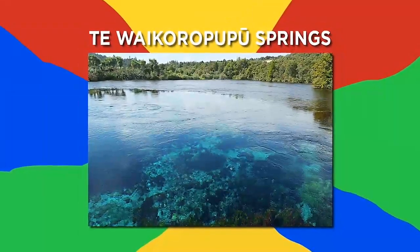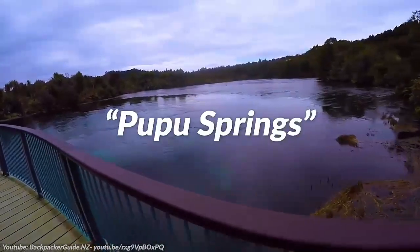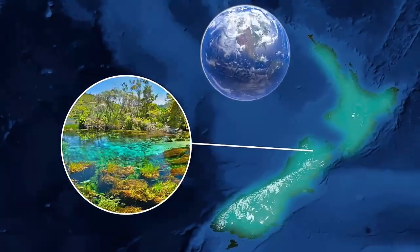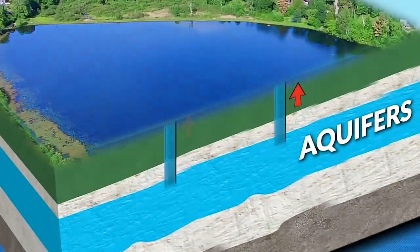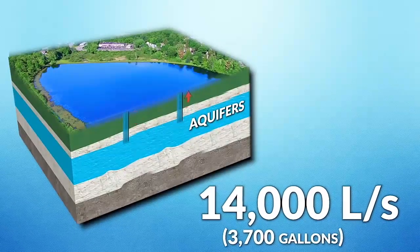Number 10: Te Waikorupupu Springs. Formerly known as Pupu Springs, Te Waikorupupu Springs is the largest freshwater spring in New Zealand and the largest cold water spring in the Southern Hemisphere. The water is pumped up out of ginormous aquifers at an unfathomable rate of 14,000 liters per second.